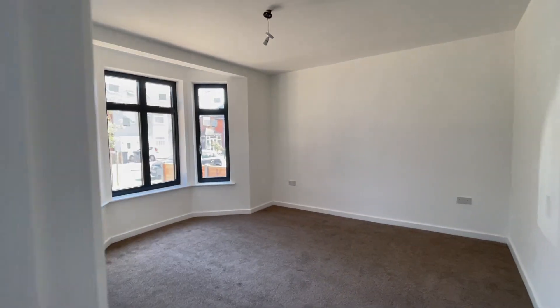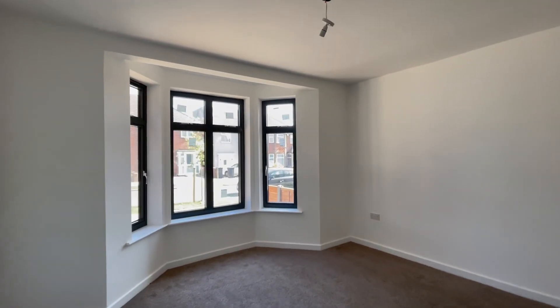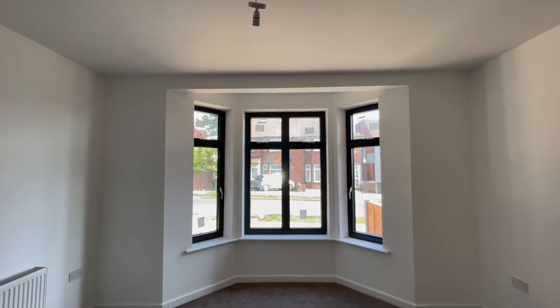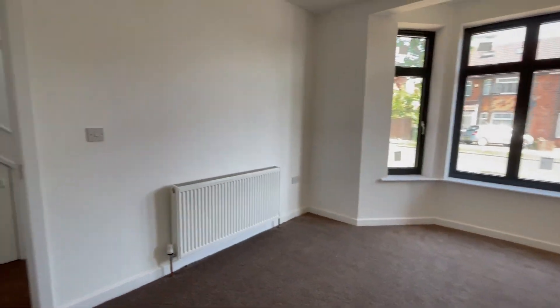This is bedroom number one. Very spacious, fully carpeted. Lots of natural light — you've got a bare window with brand new double glazing. Radiators.